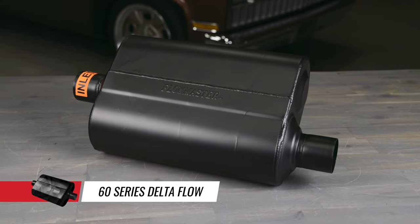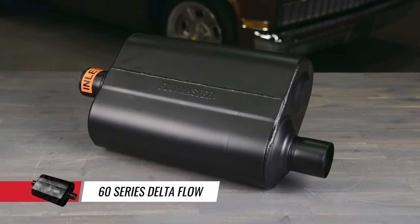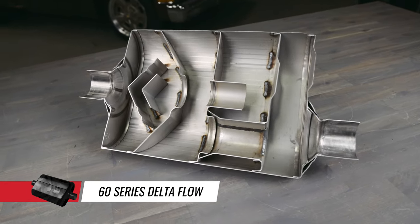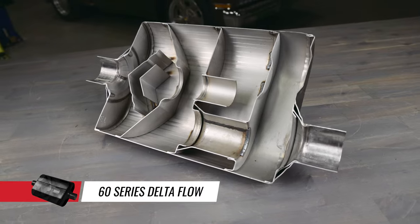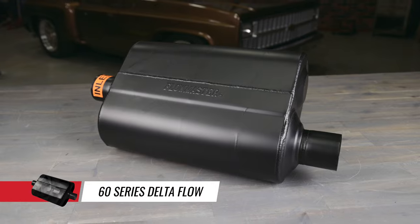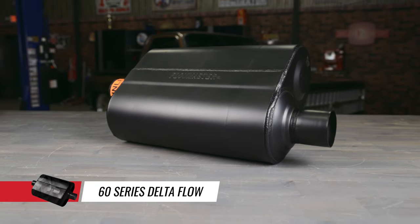Our 60 Series mufflers utilize Delta Flow technology to increase horsepower and torque in most 4 and 6 cylinder vehicles. These large case short design mufflers have shown significant improvements in mileage and fuel economy with a more pleasant driving experience. This muffler is typically used on applications where the muffler is mounted at the back of the vehicle with little to no tailpipe after the muffler.